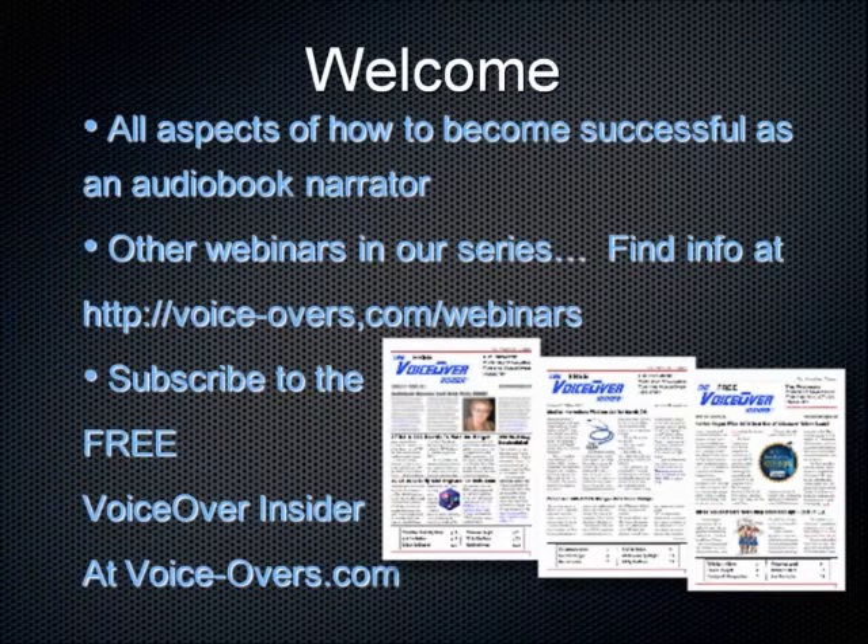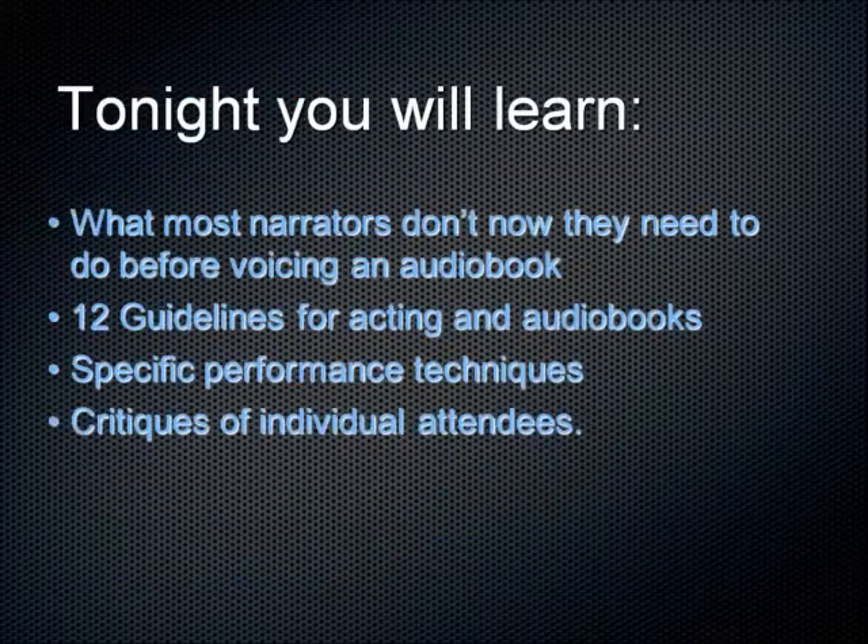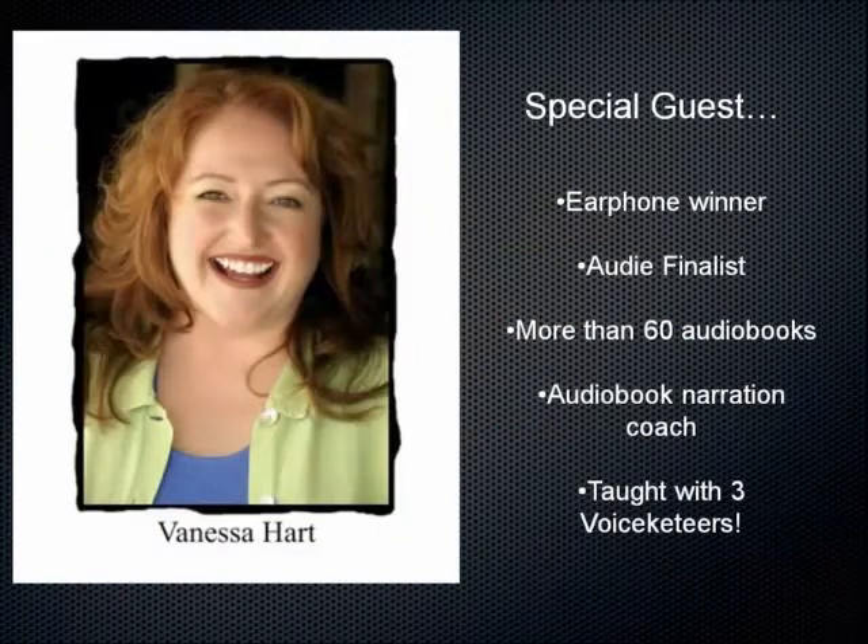Tonight you're going to learn what most narrators don't know they need to do before voicing an audiobook, 12 guidelines for acting, audiobook-specific performance techniques, and critiques of individual attendees. Vanessa Hart is our special guest — an Earphone winner and Audie finalist who has done more than 60 audiobooks. She's a fabulous audiobook coach with a gift for teaching, simplifying everything so anybody can do it.